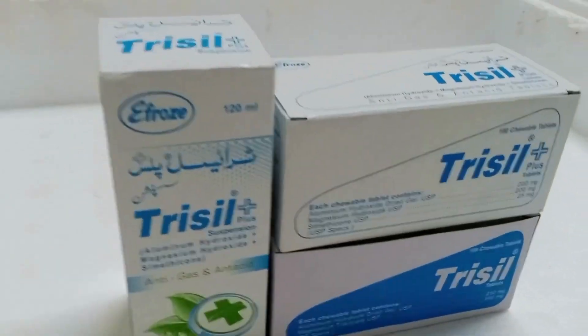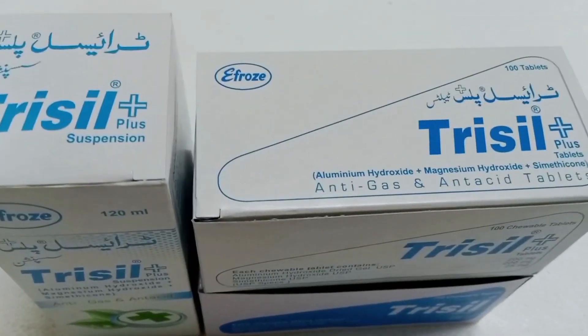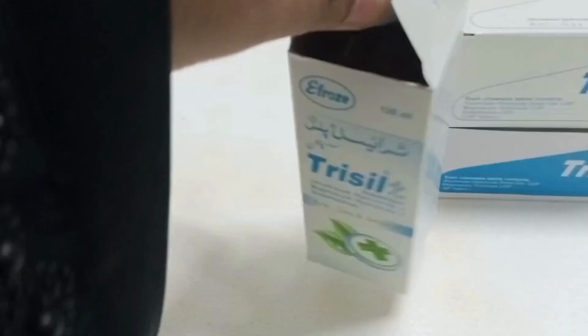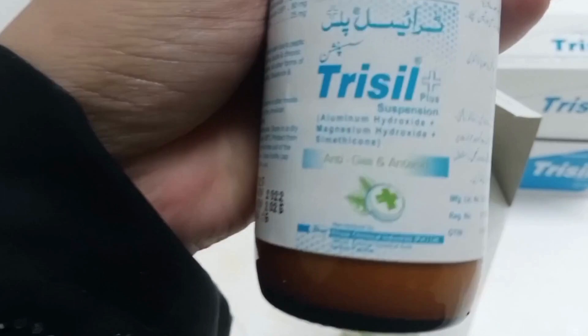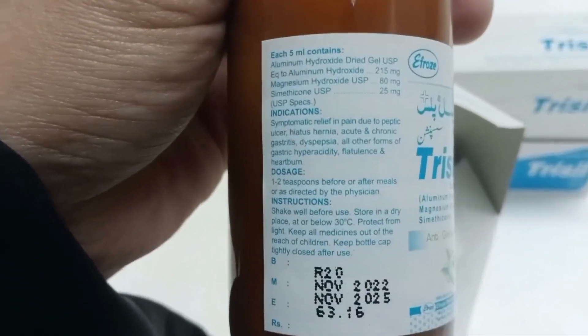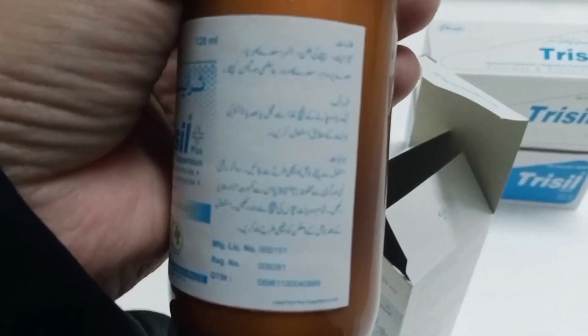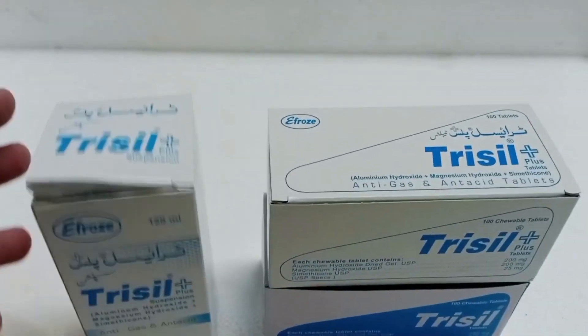Assalamu alaikum, welcome to my channel Pharmacist Official. Today I will discuss Trisil Tablet, Trisil Plus Tablet, and Trisil Syrup — all the uses and side effects. So don't skip the video until the end.